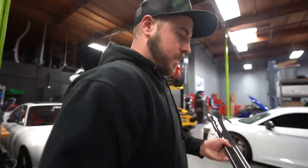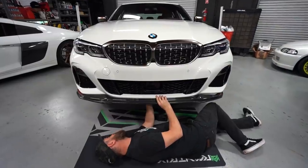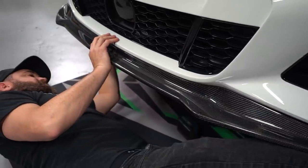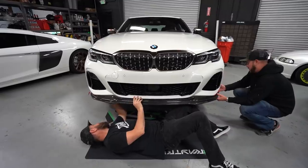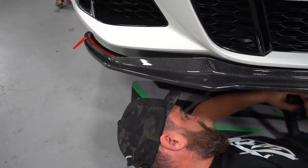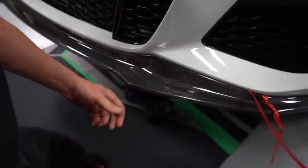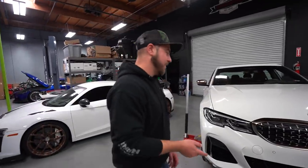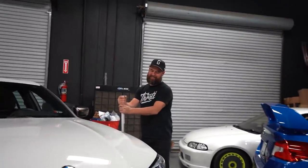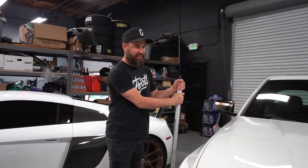First up is the front lip installation. 'Damn, that's going to look sick.' After mounting: 'We got the front lip on — I think this looks way better than the front end of the new G80 M3.' His friend responds: 'I'll reserve my judgment until I see a tuned G80, but for now, yeah, the G80 front is a bit of an ugly duckling, though I think it'll grow on everybody.'